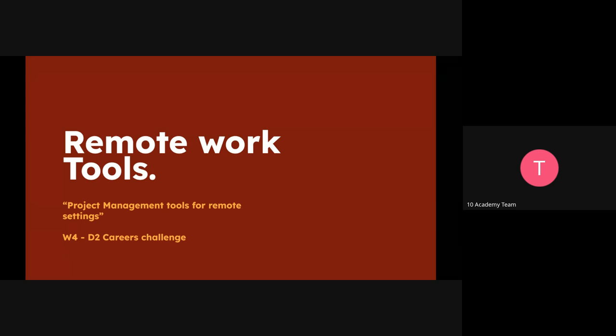Since no one else has volunteered, we can go ahead with the session. Today we're going to look at the different remote work tools that can help us streamline activities in a project. When managing projects, you need to have a proper, clear communication channel for everyone, and spaces where teams can collaborate — specifically for remote work.